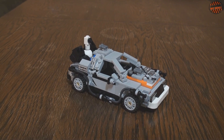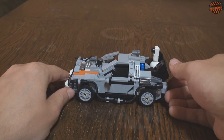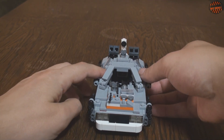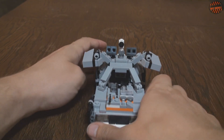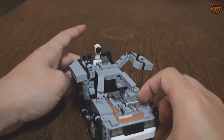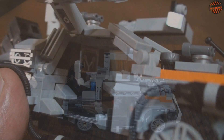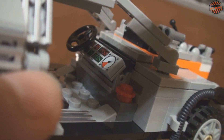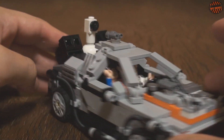And here is the DeLorean itself. The car is made simply brilliantly — astonishing attention to detail. Inside we can see — let me show it more clearly — as you understand, the doors open exactly as they did in the film, from the top upward, just like on the DeLorean model. Inside you can see the flux capacitor, with which you travel through time. And there is even the time display panel with the date. The license plate is exactly the same as in the film. Astonishing attention to detail. And here is how our heroes look inside the car.